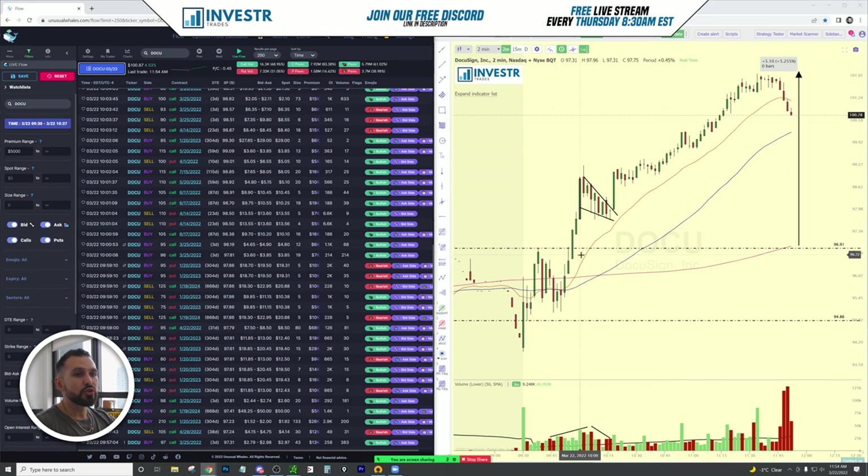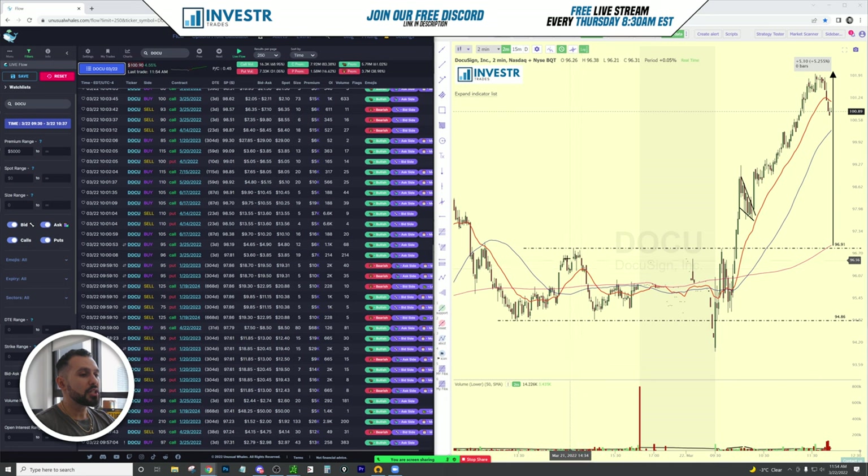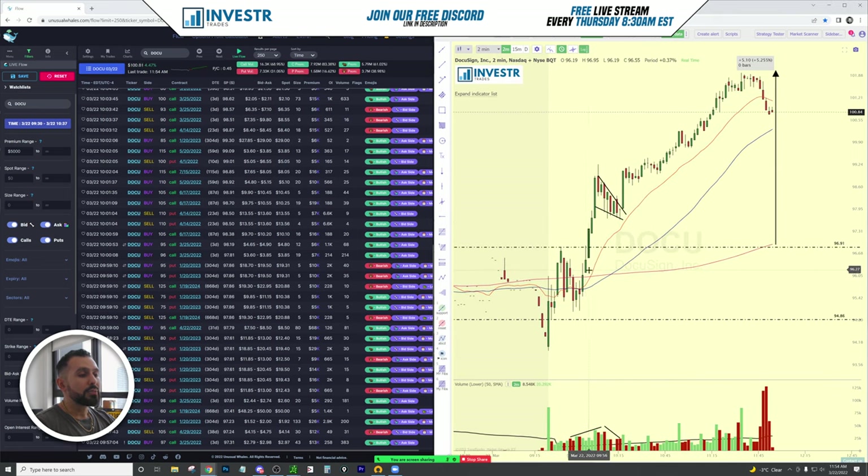Once this 97 trigger area breaks, this move kind of takes off — that was the trigger point. If you missed that 97 area, which actually comes from yesterday's resistance, we see this resistance area at 96-91 and support at 94-86. That's why we were expecting this break and then the continuation upward.